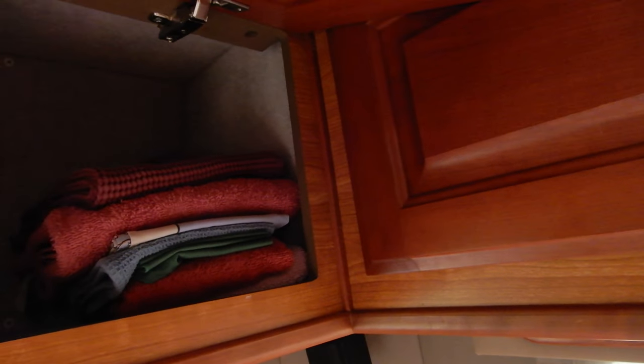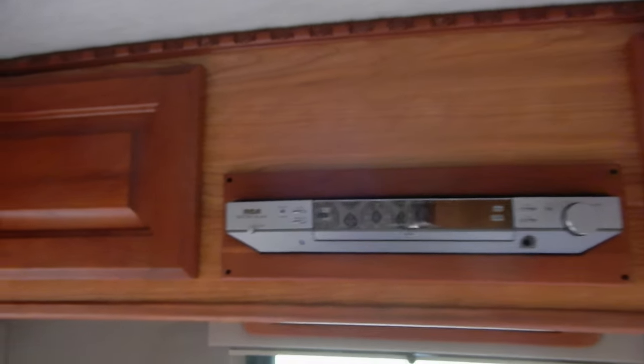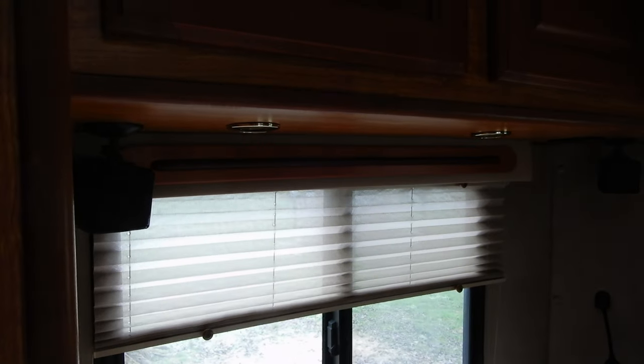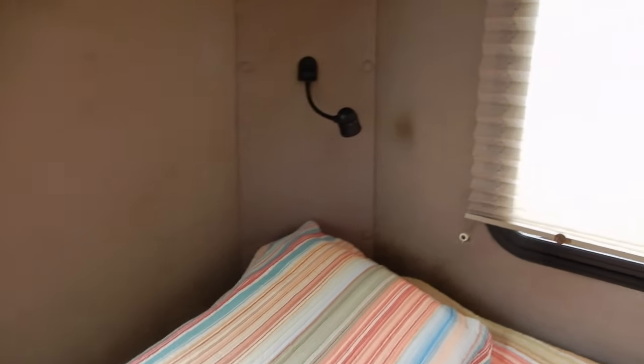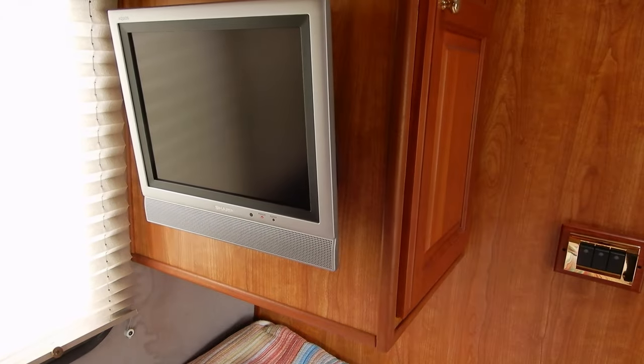The thing which is outstanding with Chinook is the quality of the wood, and actually the quality of everything. There is a lot of storage for a small unit like this one, and a very sophisticated video system — one screen in the back, one in the front, and four loudspeakers when you are in the back. All the details, including the reading lamps, are amazing.